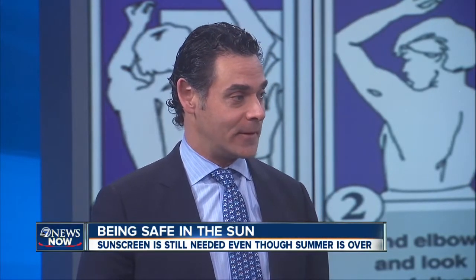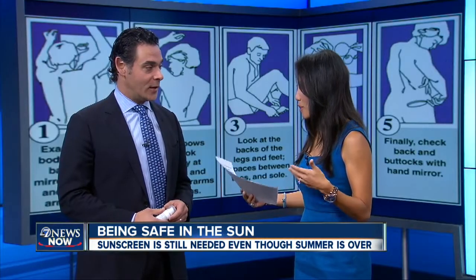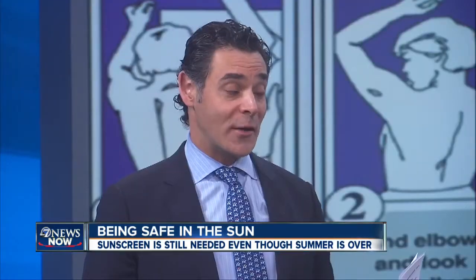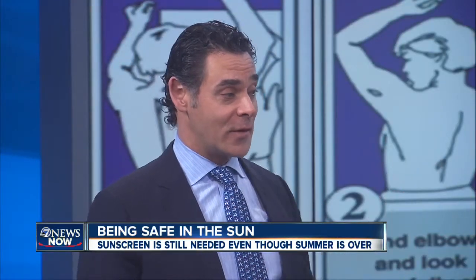We know that we should get physicals once a year. Would you recommend everyone checking their skin, at least going in to see their dermatologist once a year as well? Folks out there should really do a self-exam every month, looking for something that's new or changing or bleeding or scabbing. But going into your physician once a year for a head-to-toe skin check could actually be life-saving.